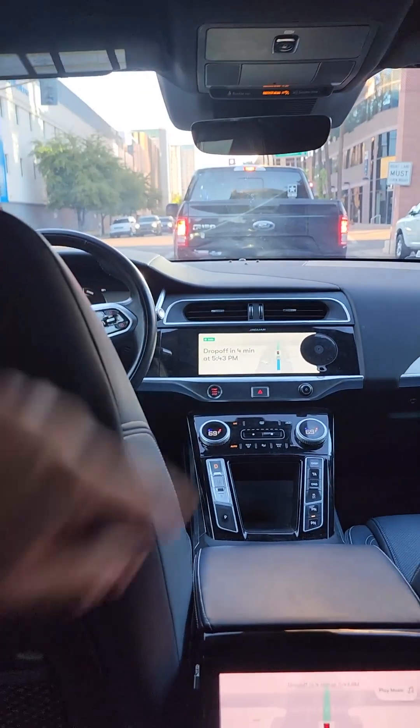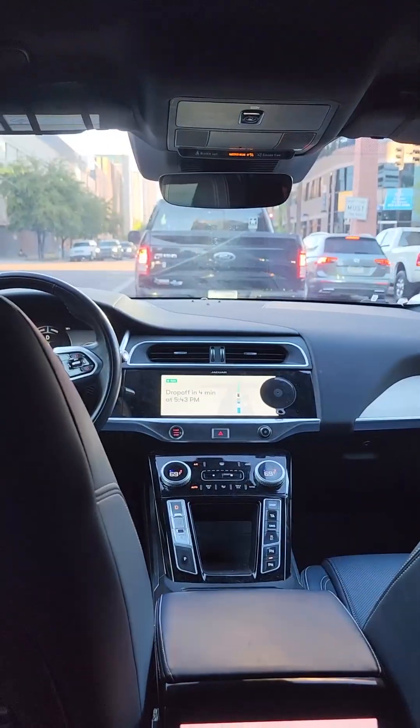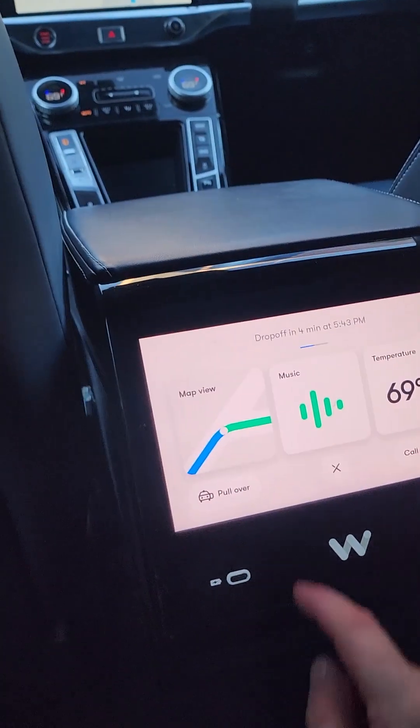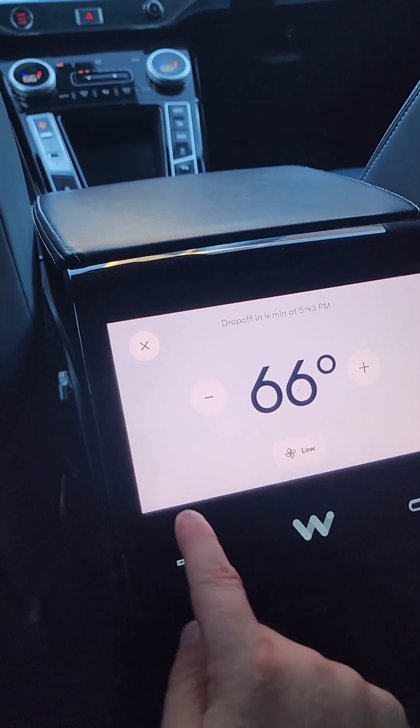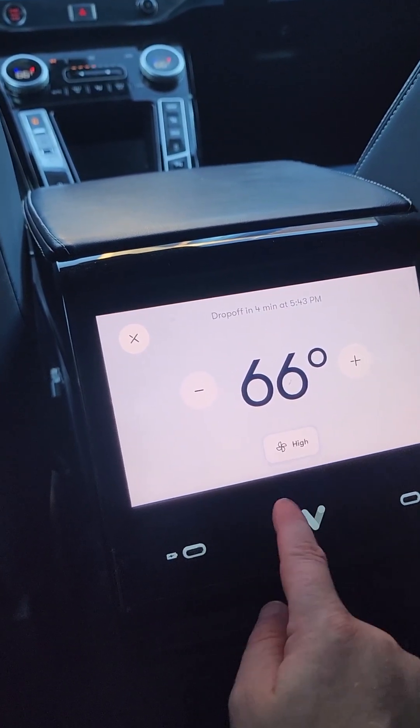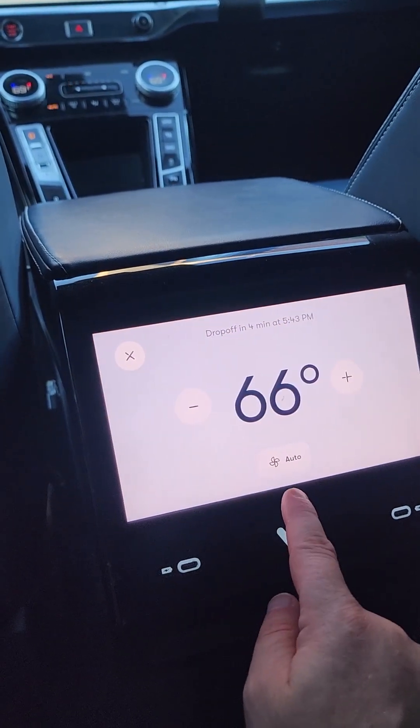It's got a camera up there in the middle console. How do you do air conditioning? Menu. Auto.